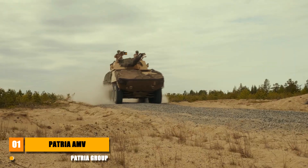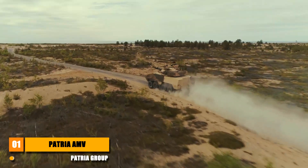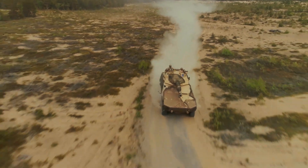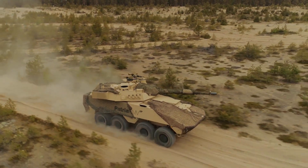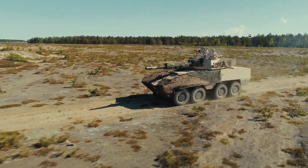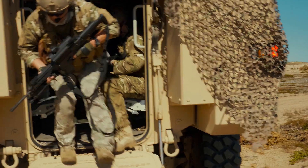The Patria Armored Modular Vehicle is a versatile and highly capable military vehicle designed by Patria, a Finnish defense company. Known for its durability, mobility, and firepower, this vehicle has become a favorite among many armed forces around the world.